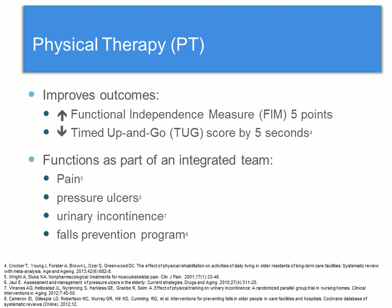PT in long-term care has been shown to improve outcomes. A few examples: it can increase the functional independence measure, or the FIM, by five points, and it can decrease the timed up-and-go test score by five seconds. PT can also function as part of an interdisciplinary team to manage things such as pain, pressure ulcers, urinary incontinence, and can also function as part of a falls prevention program.